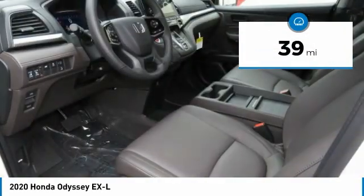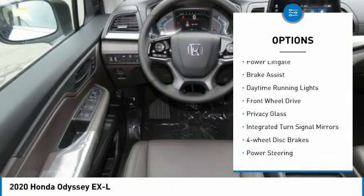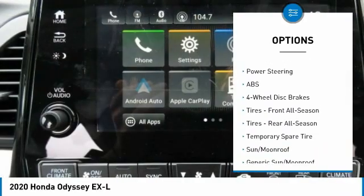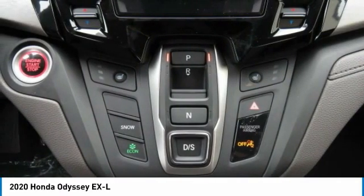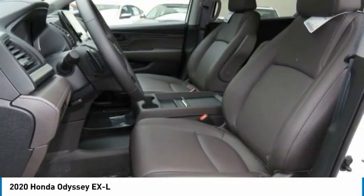Here are some of this vehicle's great options: heated mirrors, aluminum wheels, rear spoiler, power liftgate, brake assist, daytime running lights, front wheel drive, privacy glass, integrated turn signal mirrors, and four-wheel disc brakes. A vehicle like this doesn't come along every day — come in and get it before someone else does.